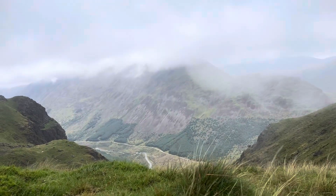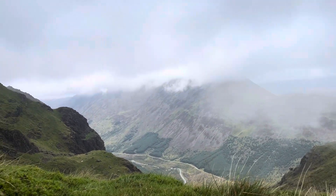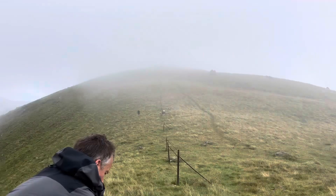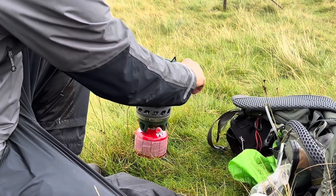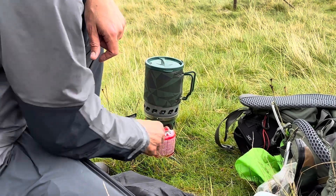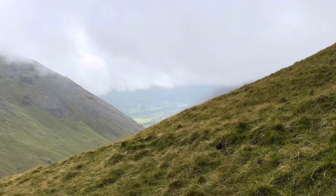We've stopped to have lunch here and the mist has cleared a little bit — oh, it's coming over a bit there — but we've got a nice view down. That sheep over there is scratching itself! We've got some tea, hot water boiling to make into tea so we can have a nice warm cup. You can see Wastwater over there.